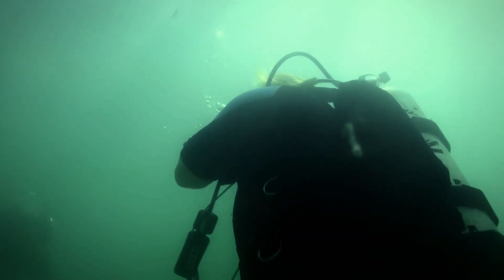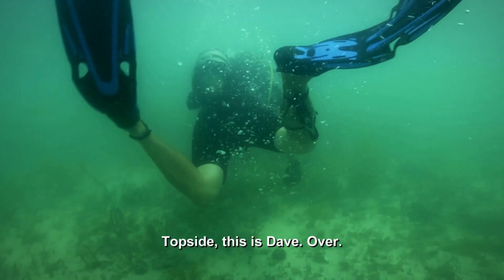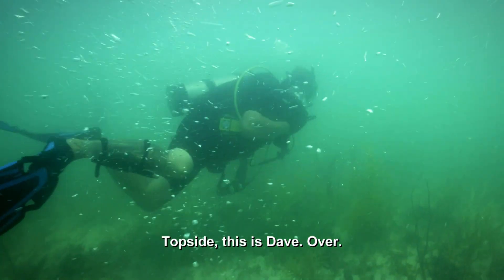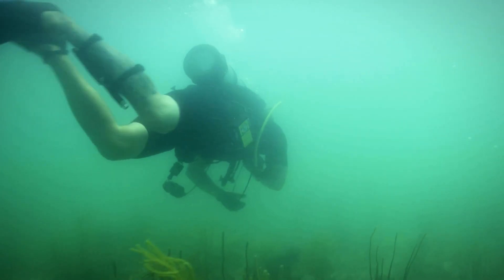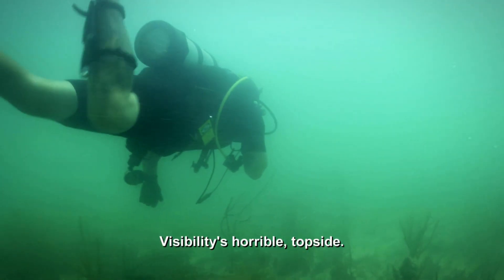Going down. Dave, can you hear me? Topside, this is Dave. Over. How's the visibility down there, guys? Visibility is horrible, topside.